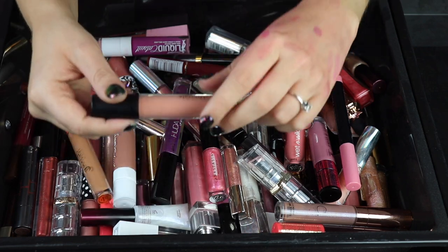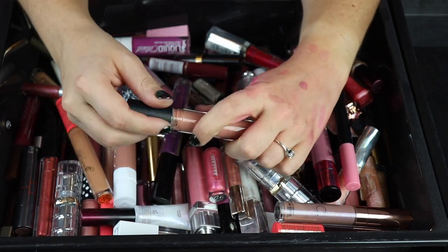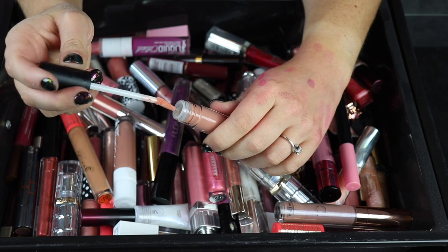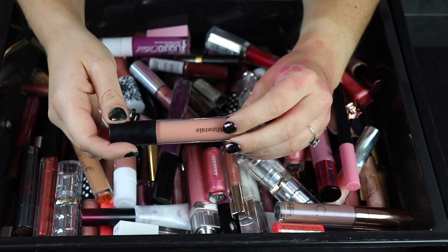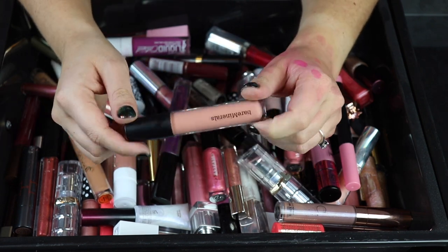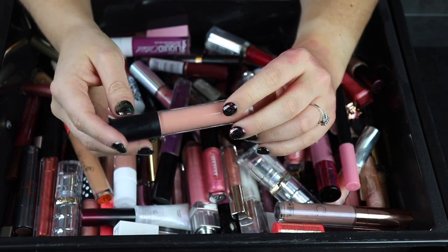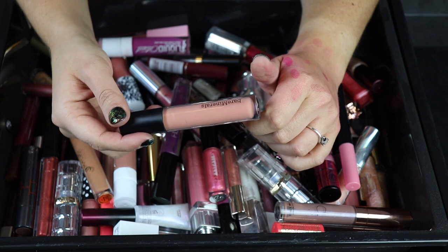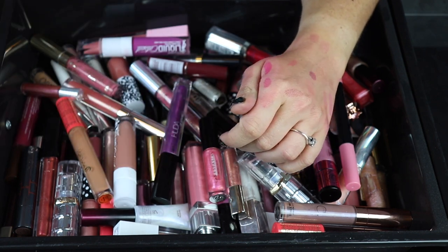Let's start off with the top one here. This is from Bare Minerals — I think I got this in a box or something. I don't like this formula at all, and I don't really think that this color is very flattering on me. I'm going to get rid of this one because I've worn it once and it also smells like shit and tastes really bad.